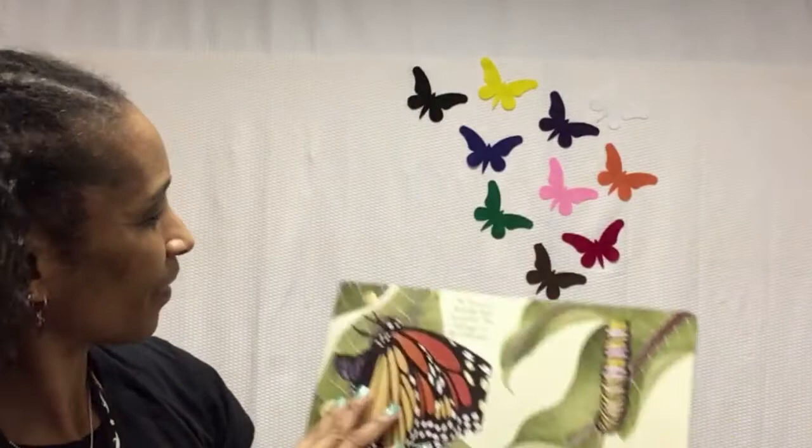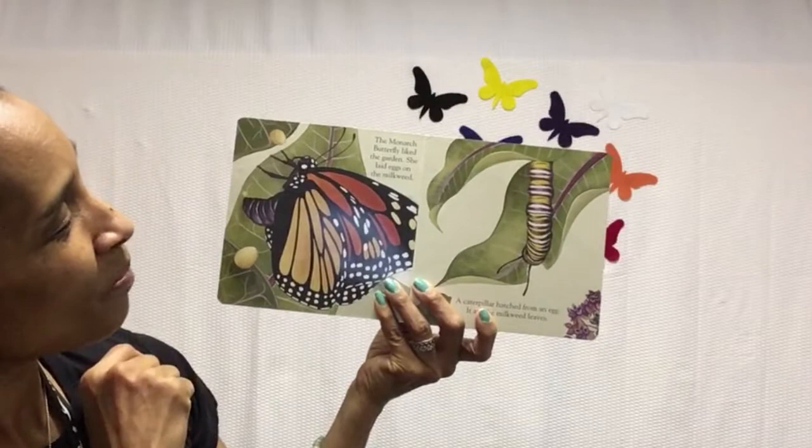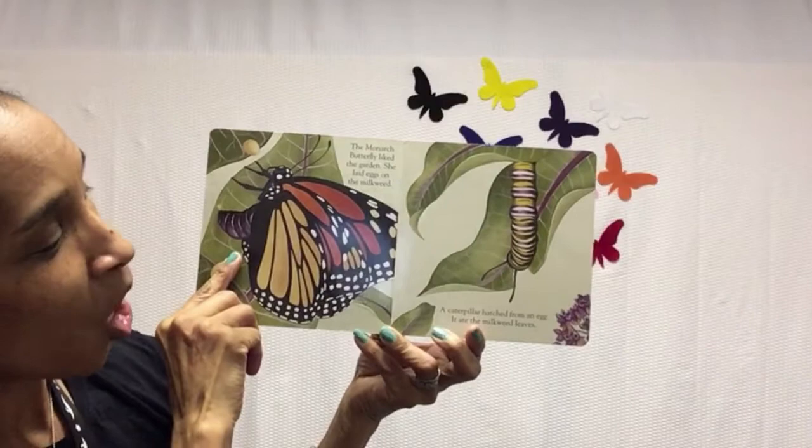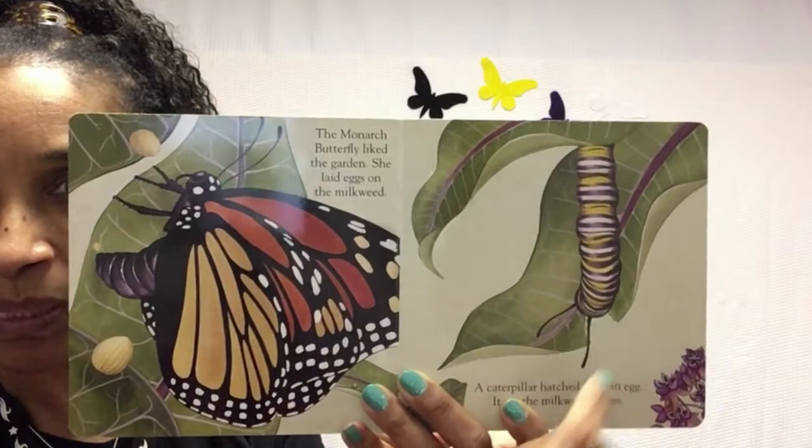The monarch butterfly liked the garden. She laid eggs on the milkweed and a caterpillar hatched from an egg. It ate all the milkweed leaves. She laid her eggs and out of one of those eggs, a caterpillar was born. And now the caterpillar is eating the milkweed leaves that were planted for food.